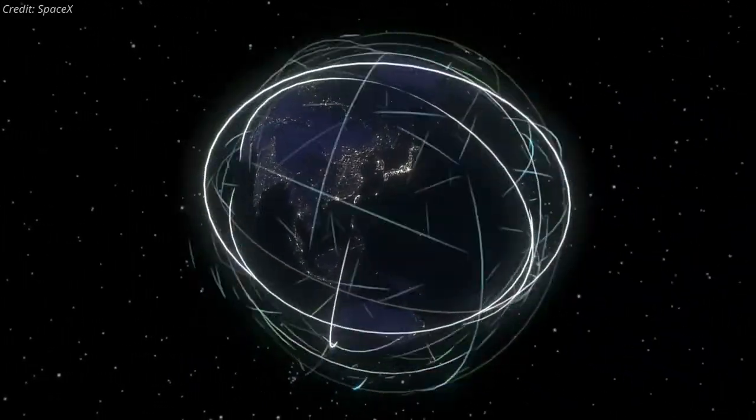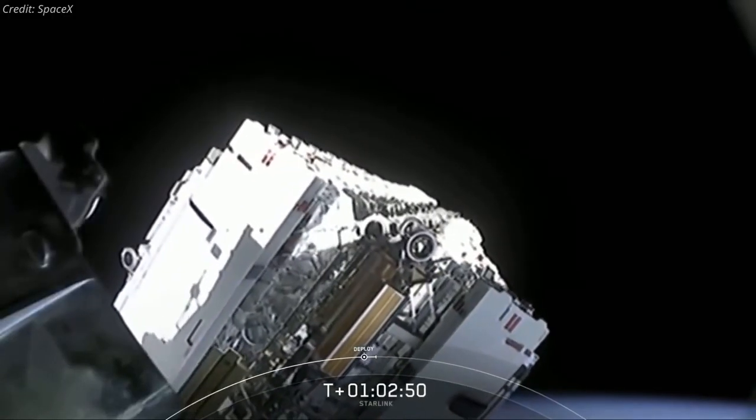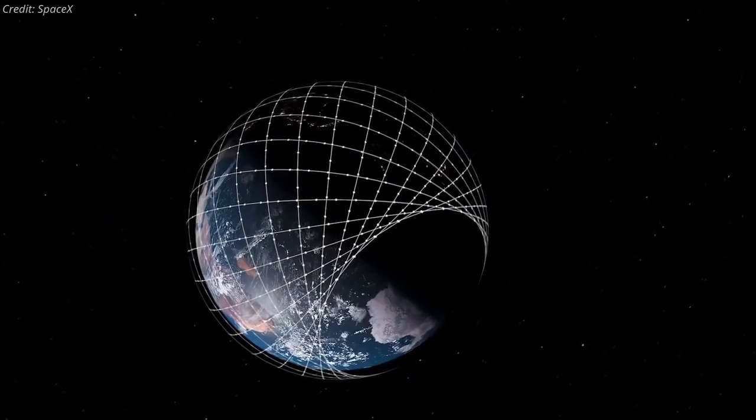Eventually, that constellation could be tens of thousands of satellites strong, as SpaceX has permission to launch as many as 30,000, with an option for even more.